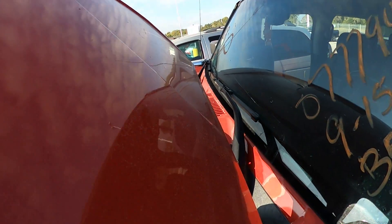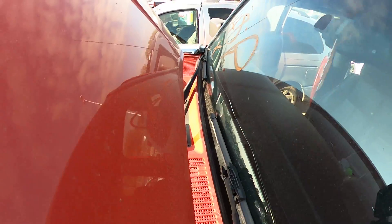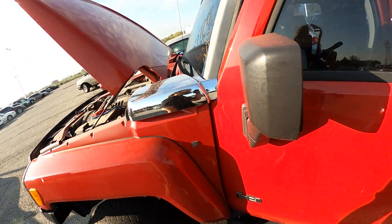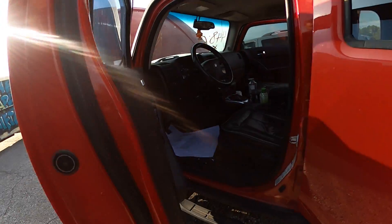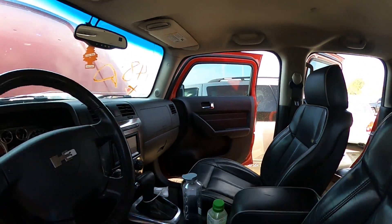There is a crack right there on the windshield I just noticed. The inside is fairly clean.